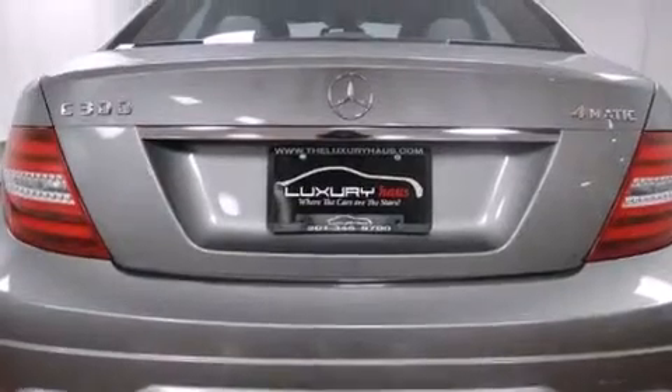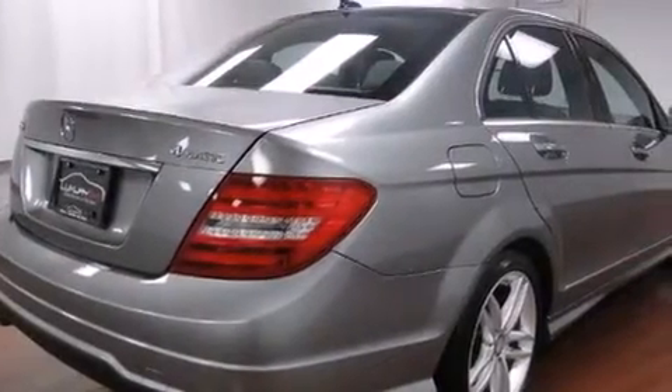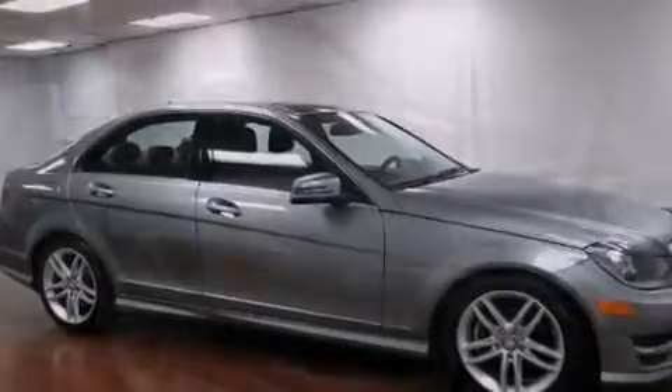Its top features and packages include the Premium One package, a sunroof, heated seats, the Sport package, aluminum wheels, and a tire pressure monitoring system.